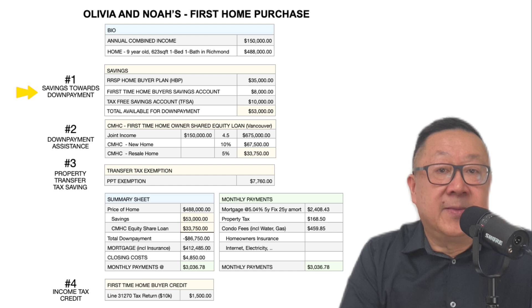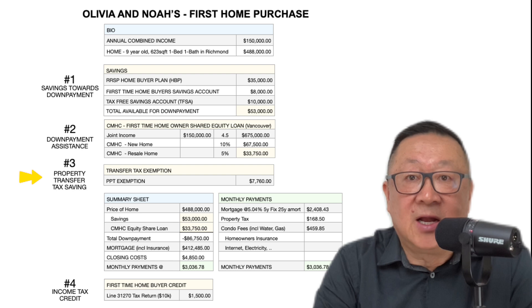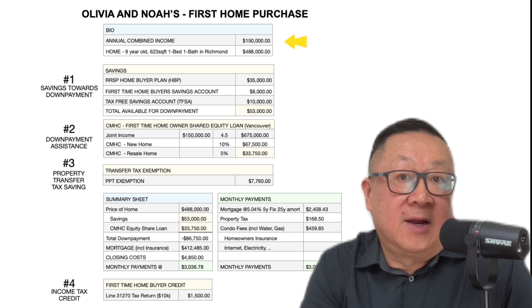I developed a little spreadsheet to help explain how all the programs fit together and in what amounts. There are potentially four government programs that could help: number one, saving towards the down payment; number two, assisting with the down payment; number three, property transfer tax exemptions; and number four, income tax credits. Let's take a closer look.